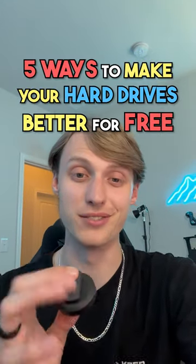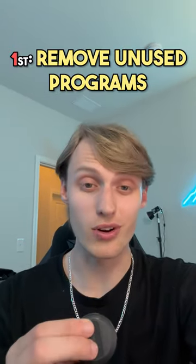Here's five ways to make your hard drives even better for completely free. Firstly, you can just uninstall unused programs. It seems pretty simple, but a ton of people just forget to do this. It can clear up a ton of space on your hard drive, which in turn makes your PC run even faster and better.